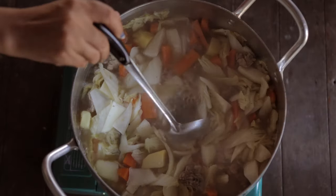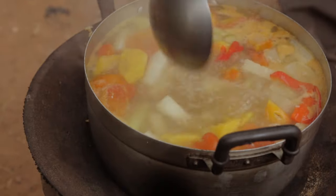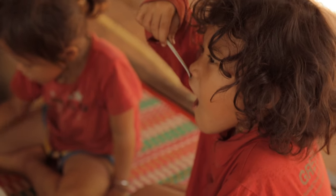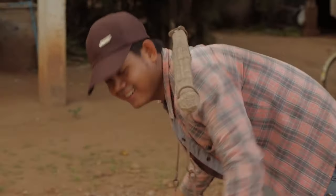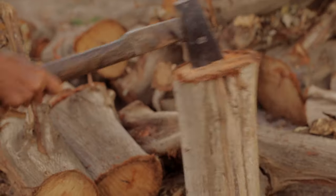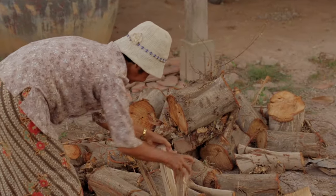All you have to do is cook with it. Using the Lucky Iron Fish can provide up to 75% of a person's daily required iron intake. Restored iron levels give people more energy, brain power, blood circulation, and better health overall. It's something everyone can feel good about.